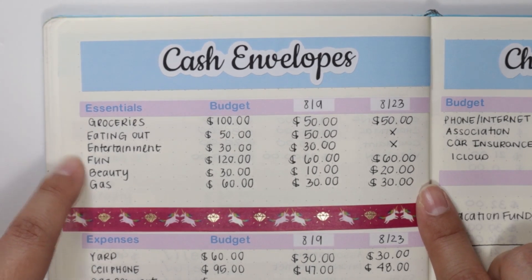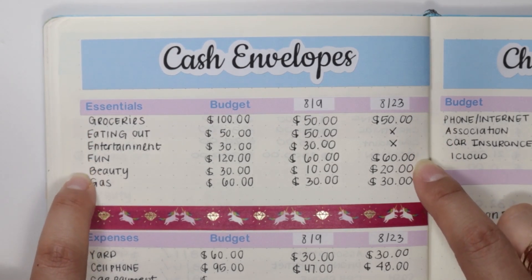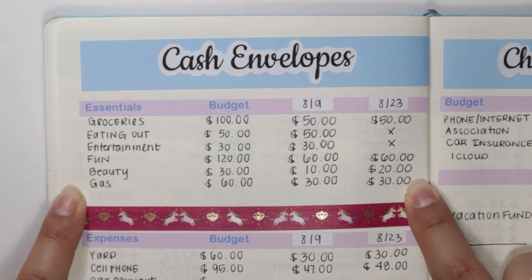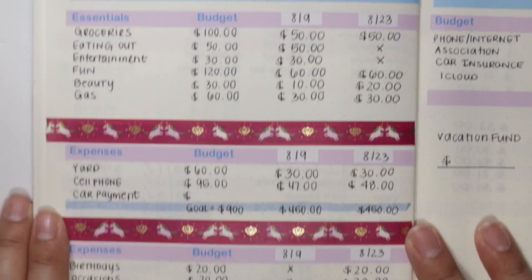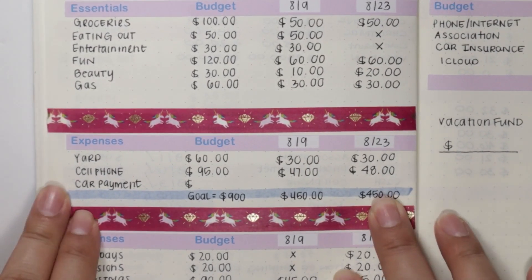These categories up here are my everyday cash envelopes: groceries, eating out, entertainment, fun, beauty, and gas. Groceries is going to get $50, fun is $60, beauty is going to get $20, and gas is going to get $30. Nothing is going into the eating out and entertainment envelopes this pay period.